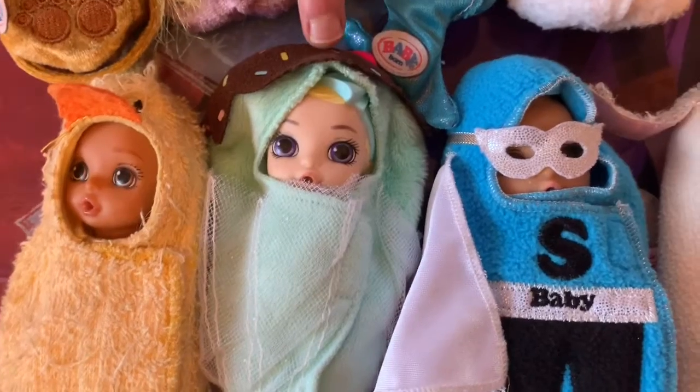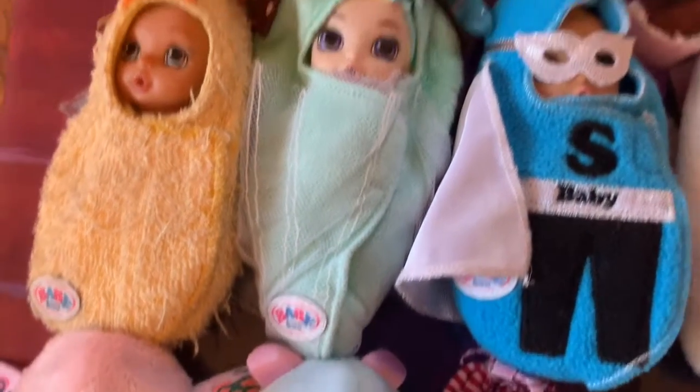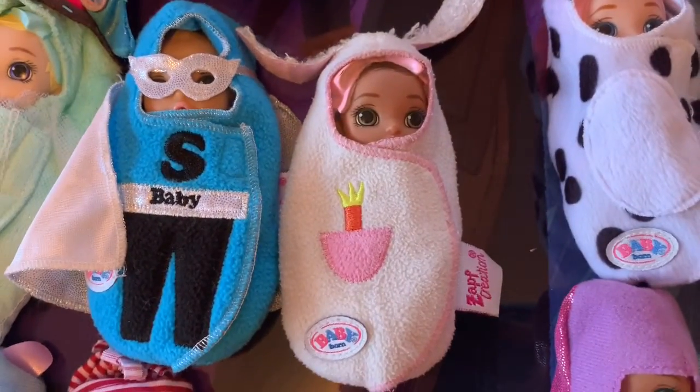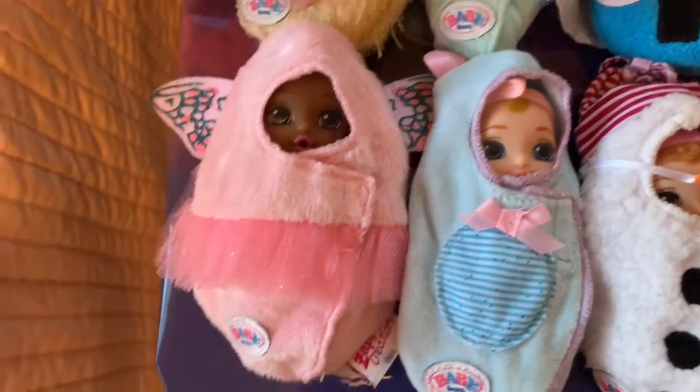This is Millie, she's from Season 2, and also comes in the Baby Born Surprise Dollhouse. This is Jacob, and he's from Season 2. This is Francis, she's from Season 1. This is Sienna, she's from Season 2, and also my newest.